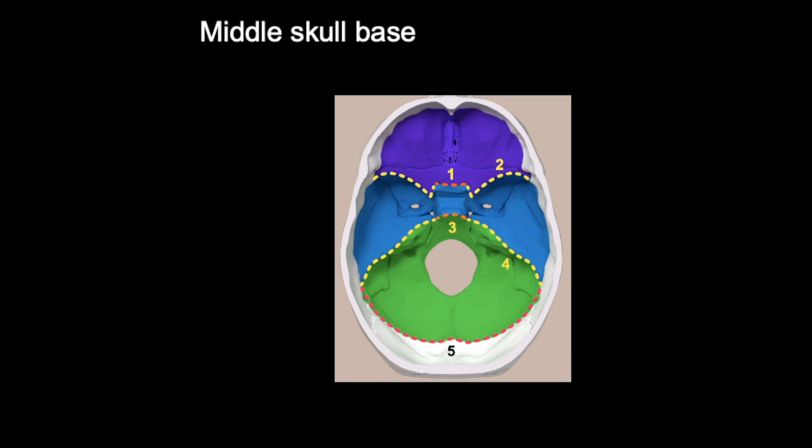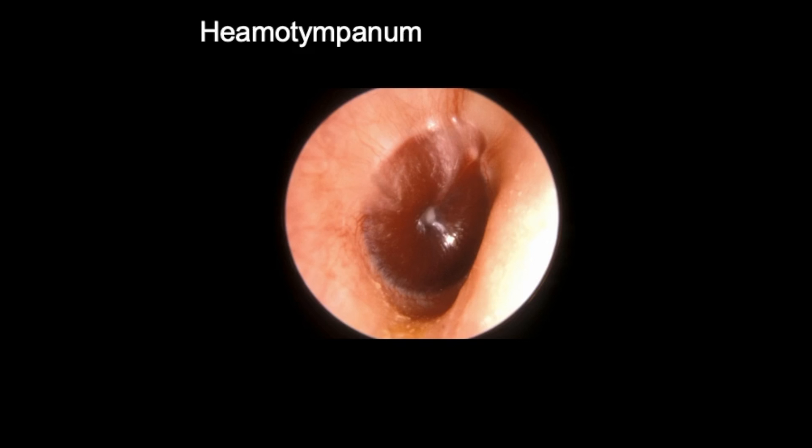These fractures can lead to blood pooling behind the eardrum, causing it to appear purple — known as a hemotympanum. You can see the area of blood pooling behind the eardrum here. Normally you would see the light reflex, which would appear much paler. It's worth reviewing normal otoscopic findings to familiarise yourself with what a healthy eardrum looks like.